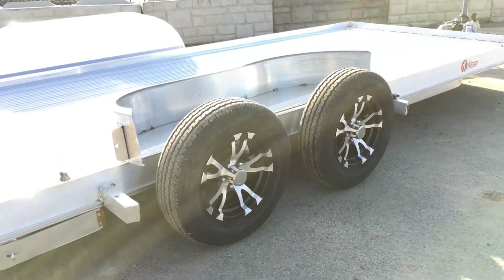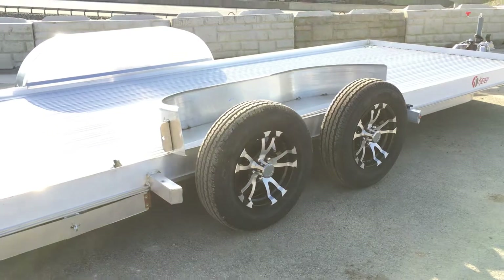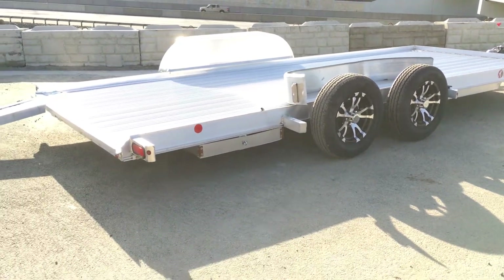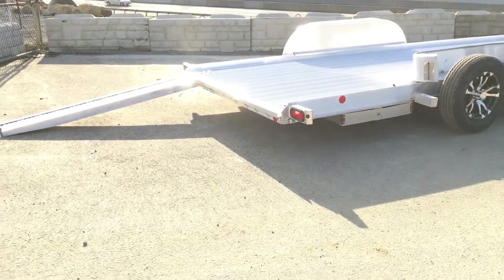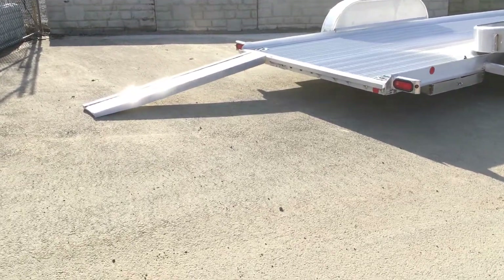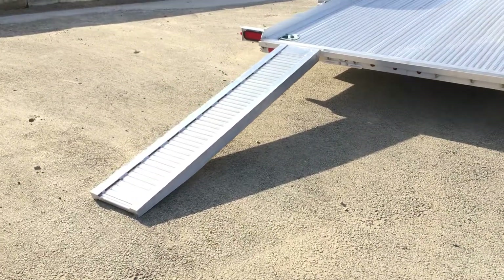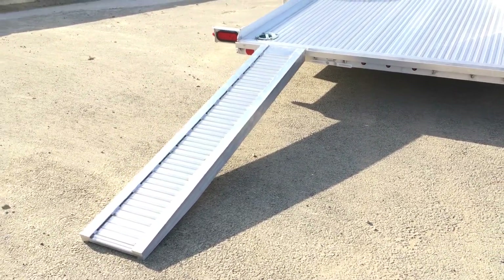The only downside to this particular unit would be if you've got a fairly low car — and you probably do if you're looking at buying this trailer — you have to take the fender off. Deployment of the fender is pretty straightforward and simple, but that is the downside of having a low-profile trailer such as this. They do a unibody frame, torsion drops, pan frame, and they lengthen the ramps on these to six feet. Industry standard would be five, but part of the low-profile design is a six-foot ramp.